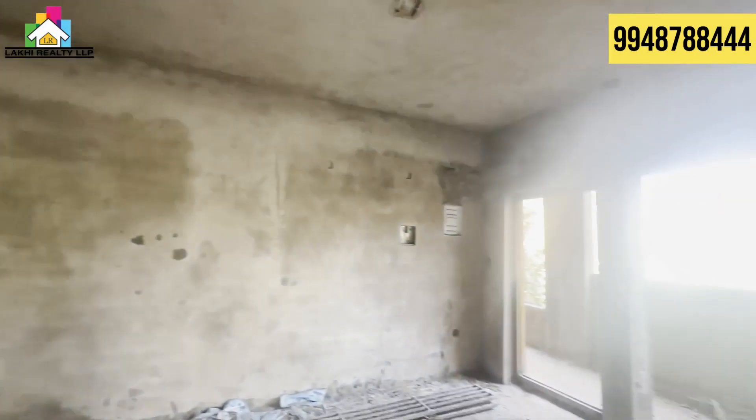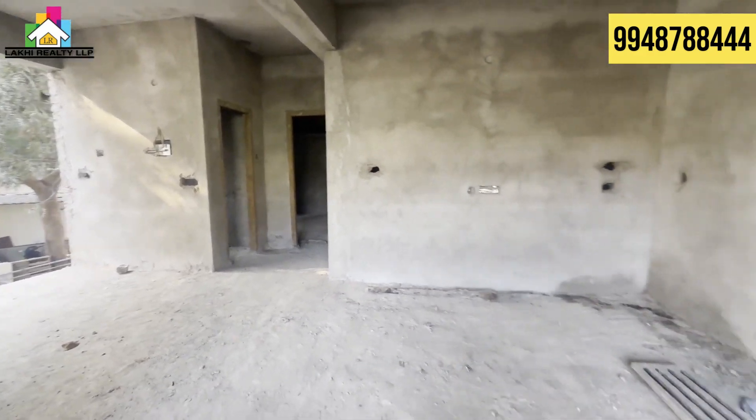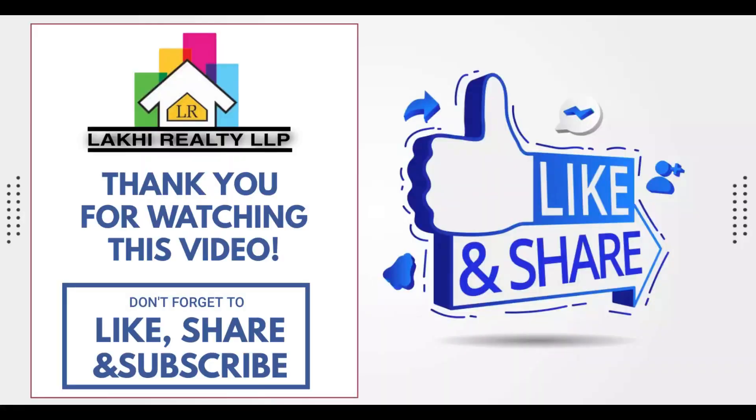Finally, if you enjoyed this video, please like and share. If you are looking for this property, please contact us for marketing and promotions. And subscribe to our channel. Thank you!